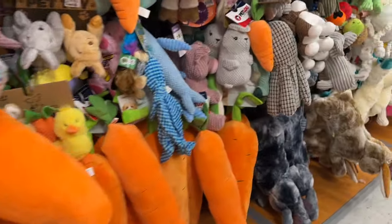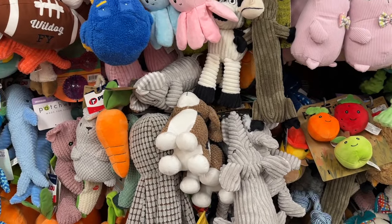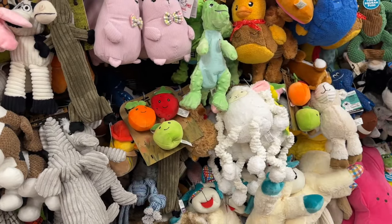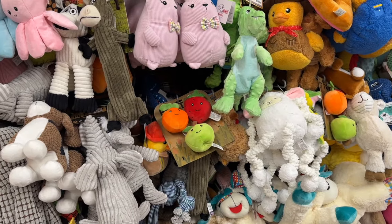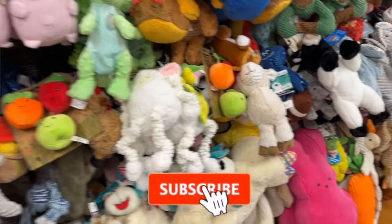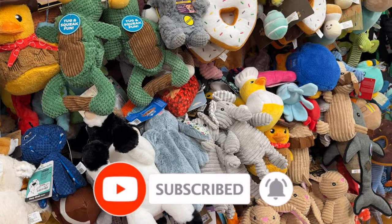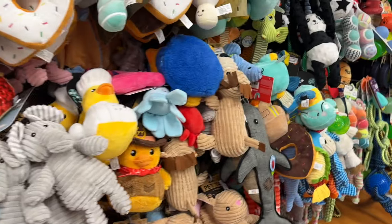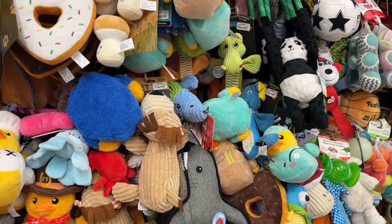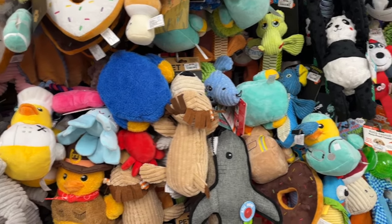Well guys, that is everything I'm noticing at clearance and yellow tag. I hope you guys are having a fabulous, blessed day. Thank you so much for taking the time out of your day to watch my videos. If you like these videos, please remember to like, subscribe, and hit that notification bell so you never miss an episode. Don't forget to check out those amazing subscriber gifts — I'll link those at the end of the video and pin them in the comments. You guys stay blessed. Thank you so much for your love and support. I'll talk to you soon. Bye.